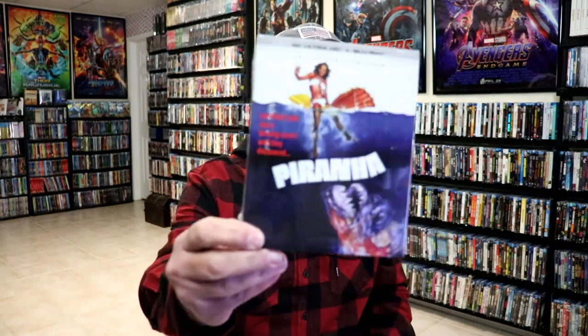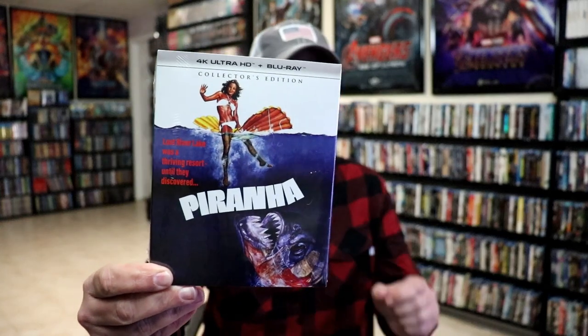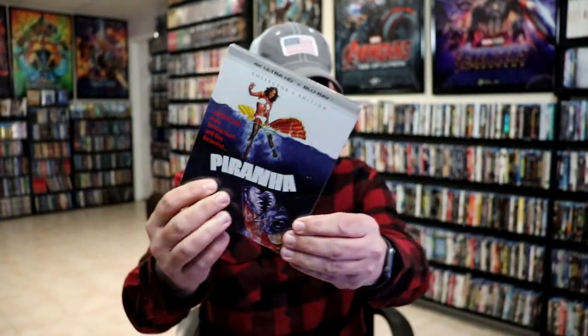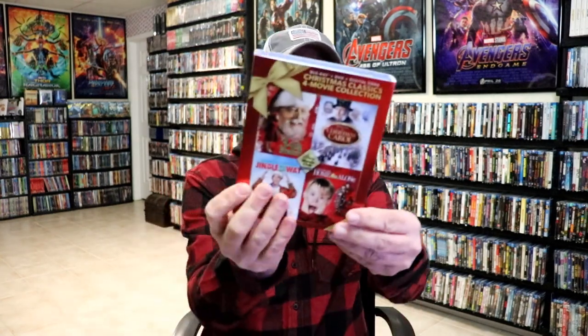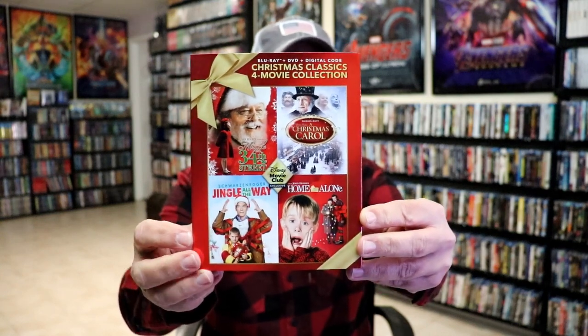First up for week one, we got Piranha — this was the Scream Factory 4K release, the collector's edition. I really loved the slipcover on this one. From the Disney Movie Club, I picked up this Christmas Classics four-movie collection with all four films.